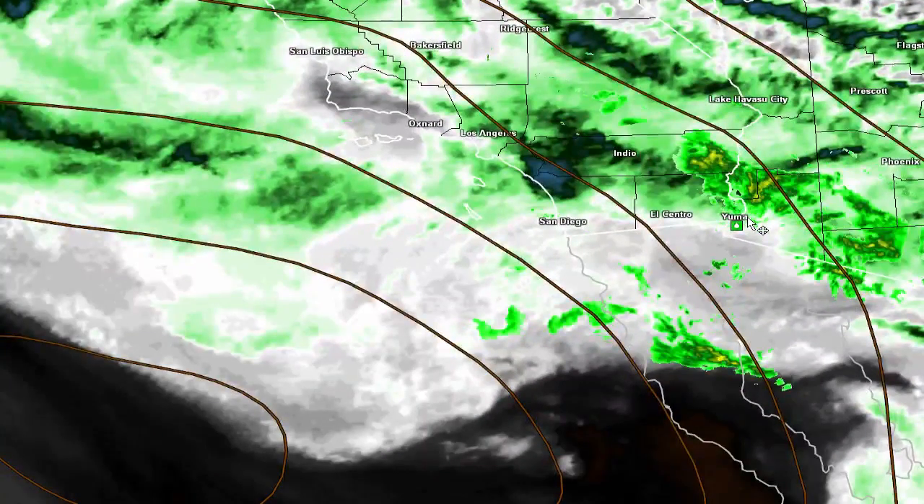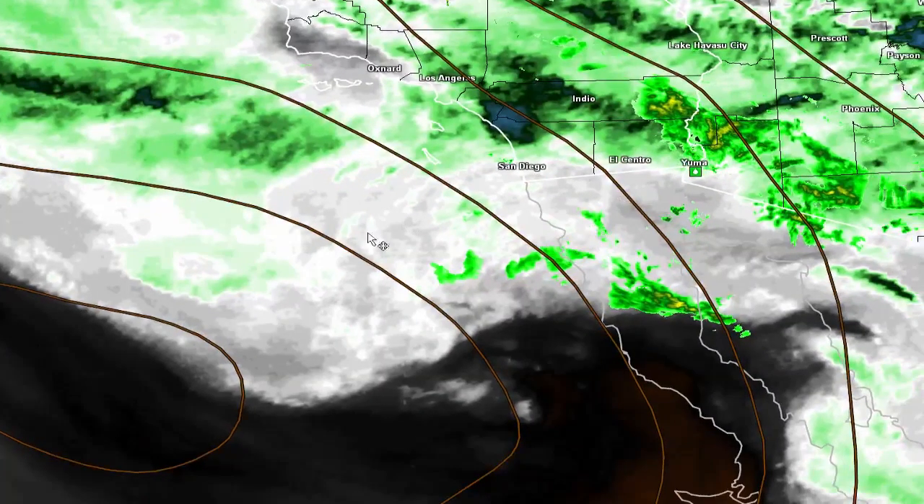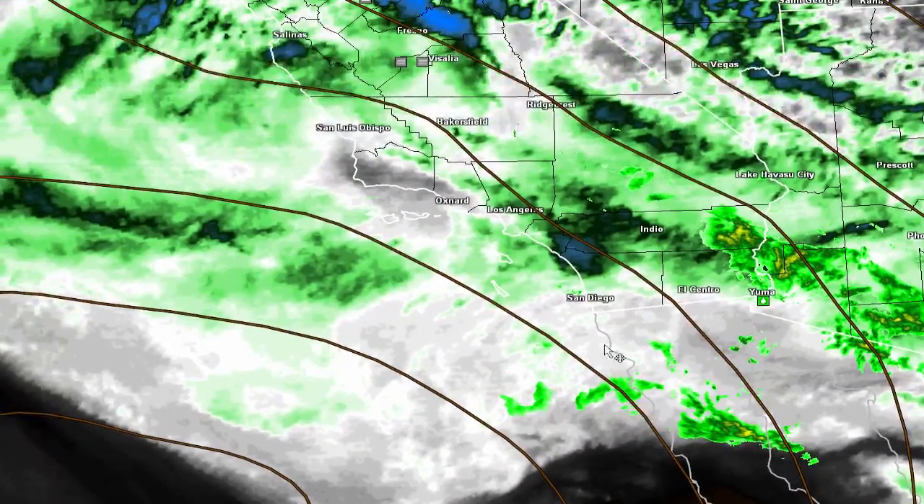Now when we're getting more towards the mid-level moisture, these echoes here south of San Diego are moving up to the north-northwest. So this is going to be our showers later on across our forecast area.